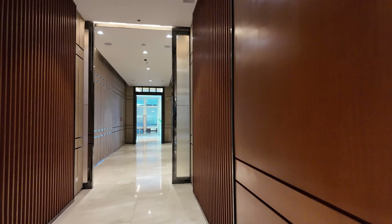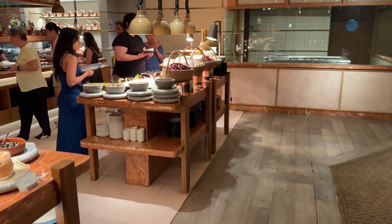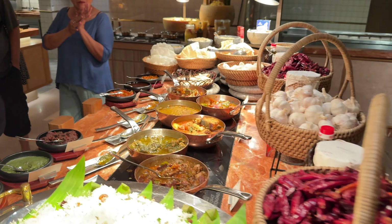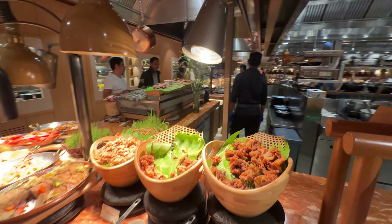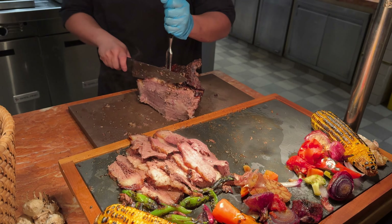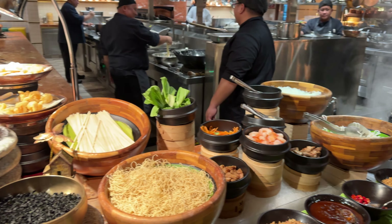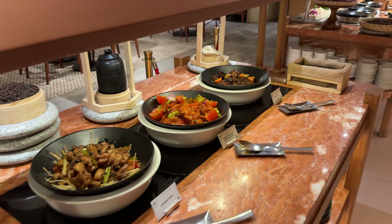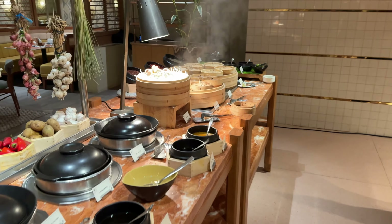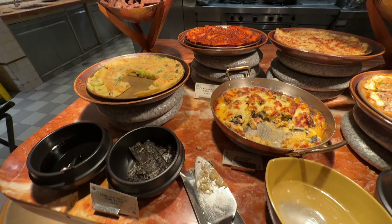They do have an executive lounge on the 23rd floor, but I don't know if I'll be able to get up there. Wow, so we've got some lechon here — this is the dinner buffet. Looks like we've got the Indian corner, lots of variety. We've got some brisket, beef pancake, kimchi pancake, glass noodles, Korean fried chicken.